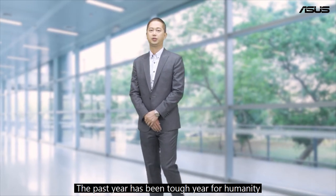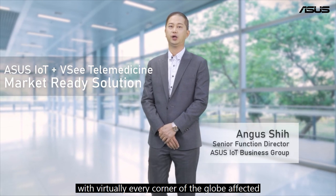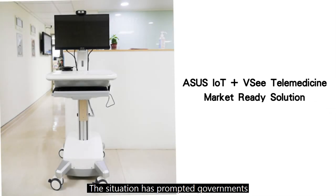The past year has been a tough year for humanity, with virtually every corner of the globe affected by the COVID-19 pandemic. The situation has prompted governments and hospitals to reassess healthcare provisioning, with a focus on consolidation, use of efficient high technology, and crucially remote diagnosis — also known as telecare, telehealth, or telemedicine.